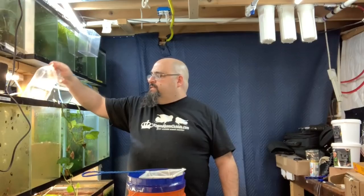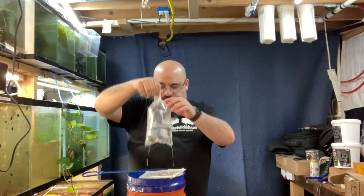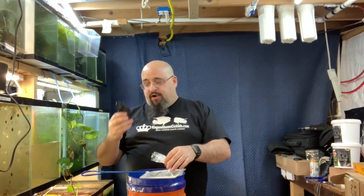Welcome back. It's time to plop and drop — it's how I acclimatize all my fish. First, we temperature acclimatize, and then boom, plop and drop. The plop and drop is very simple: we take the bag, like so, and our little man knife.